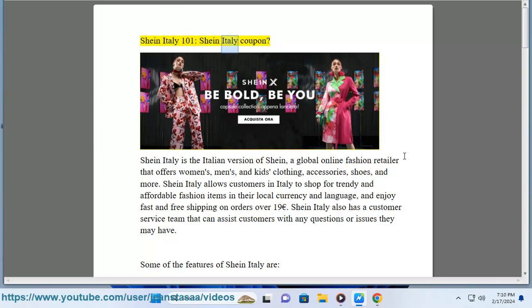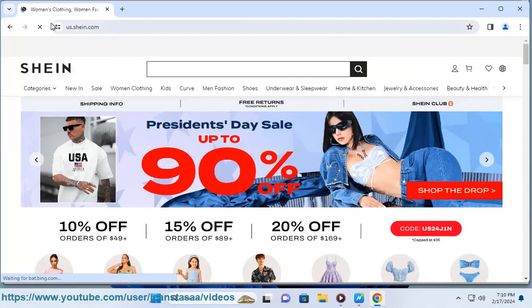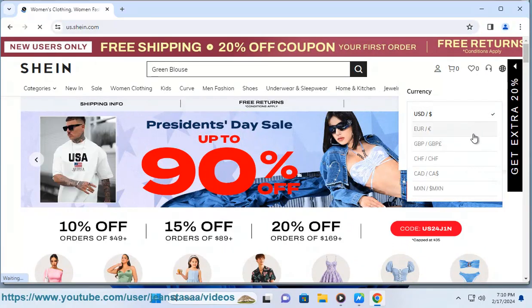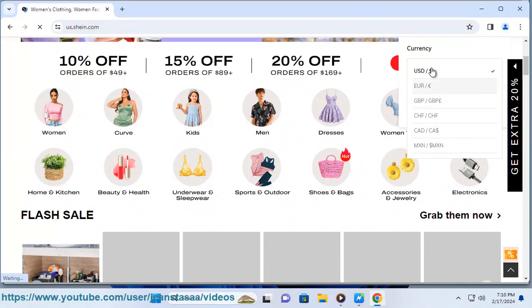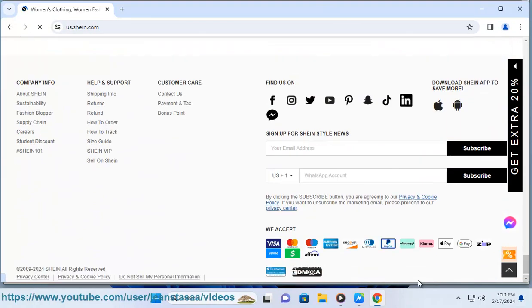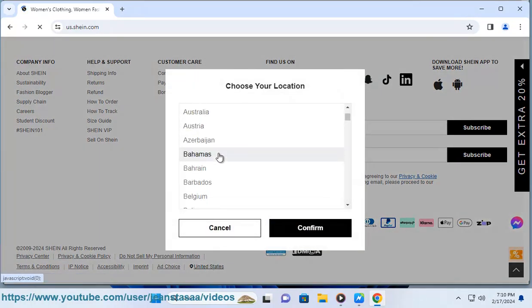Shein Italy is the Italian version of Shein, the global online fashion retailer that offers women's, men's, and kids' clothing, accessories, shoes, and more. Shein Italy allows customers in Italy to shop for trendy and affordable fashion items in their local currency and language, and enjoy fast and free shipping on orders over 19 euros. Shein Italy also has a customer service team that can assist customers with any questions or issues they may have.